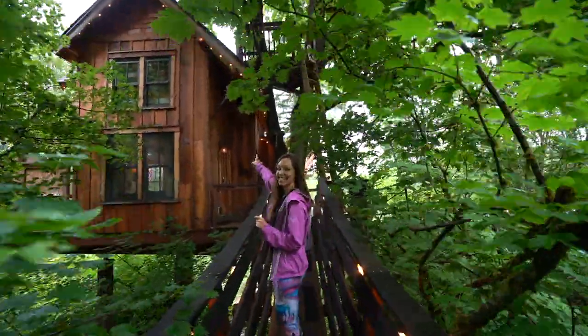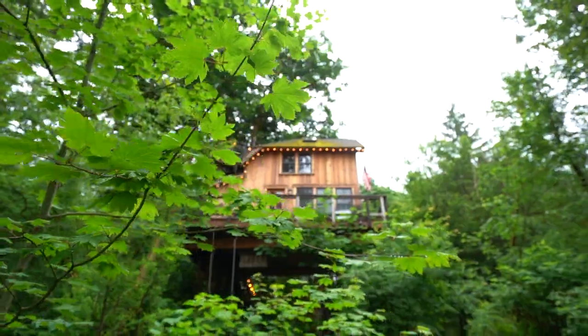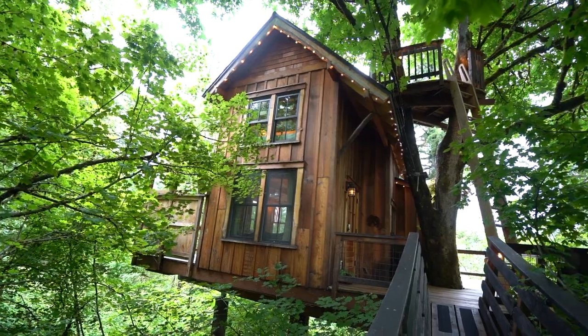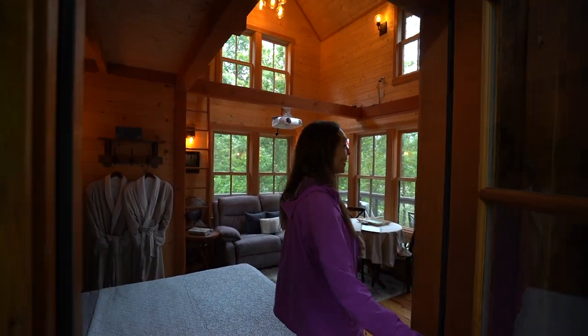We just arrived. I'm so excited just seeing the outside. Welcome to our tiny home treehouse for the next evening.